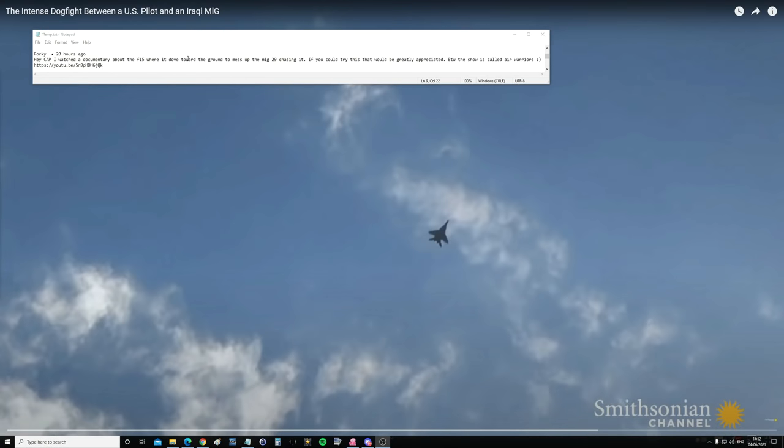Hello everyone, I hope you're all doing very well. For today's valued viewer request we have from Forky: 'Hey Cap, I watched a documentary about the F-15 Eagle where it dove towards the ground and messed up the MiG-29 chasing it. If you could try this that would be greatly appreciated.' Well, let's have a look at the link.